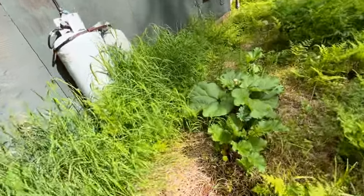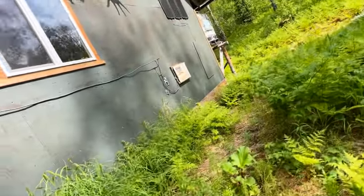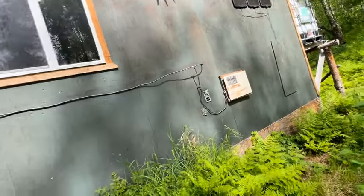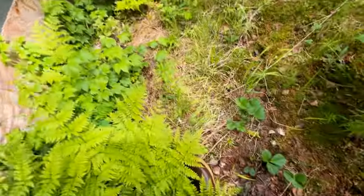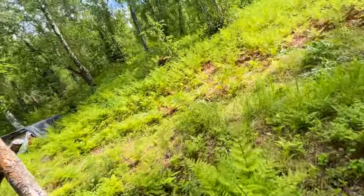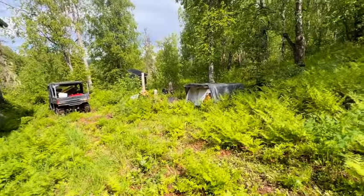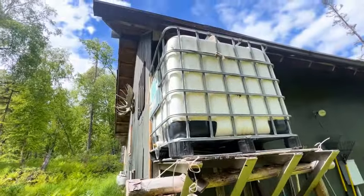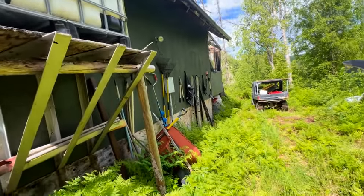There's rhubarb here — several rhubarb plants. Just a few solar panels to keep a small amount of batteries charged. Oops, strawberries I'm walking on. And there's water — that's about it.